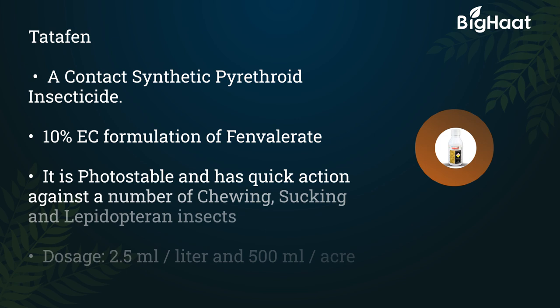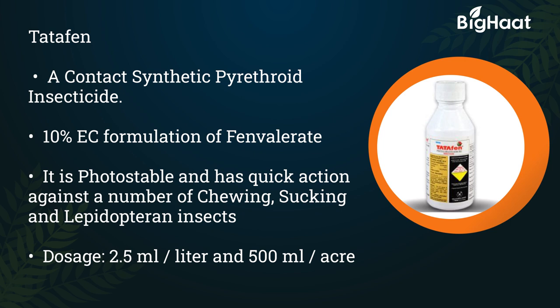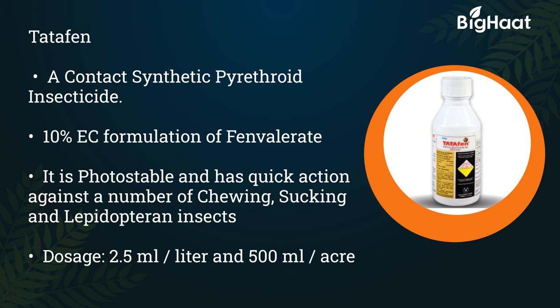Tatafen is a contact synthetic pyrethroid insecticide with 10% EC formulation of fenvalerate. It is photo-stable and has quick action against a number of chewing, sucking, and boring insects. The dosage is 2.5 ml per liter, or 500 ml per acre.